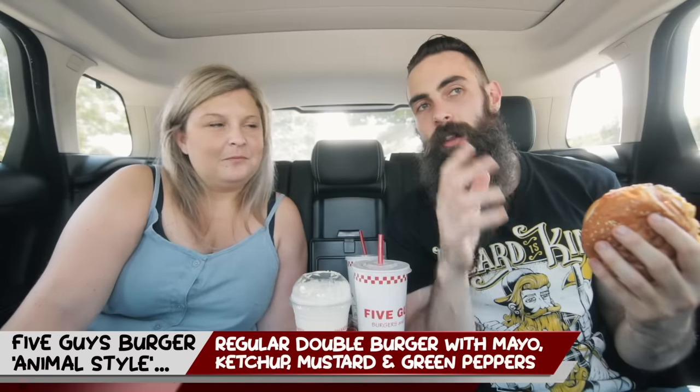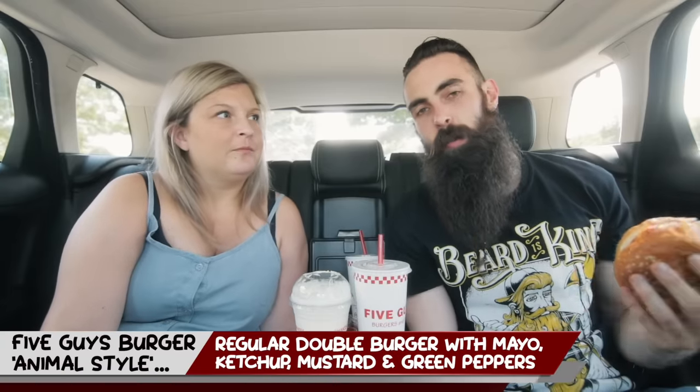This one is trying to replicate In-N-Out Burger's taste with Five Guys — but why would you do that? Five Guys is better, even though I've never tried In-N-Out. This is the animal style. It basically means mustard, tomato, ketchup, and mayonnaise are mixed in together on the burger, along with green peppers. It makes me laugh how many people comment asking me to do In-N-Out, Jollibee, Chick-fil-A — they don't exist in England. We have KFC, Burger King, Pizza, Domino's, Wimpy.